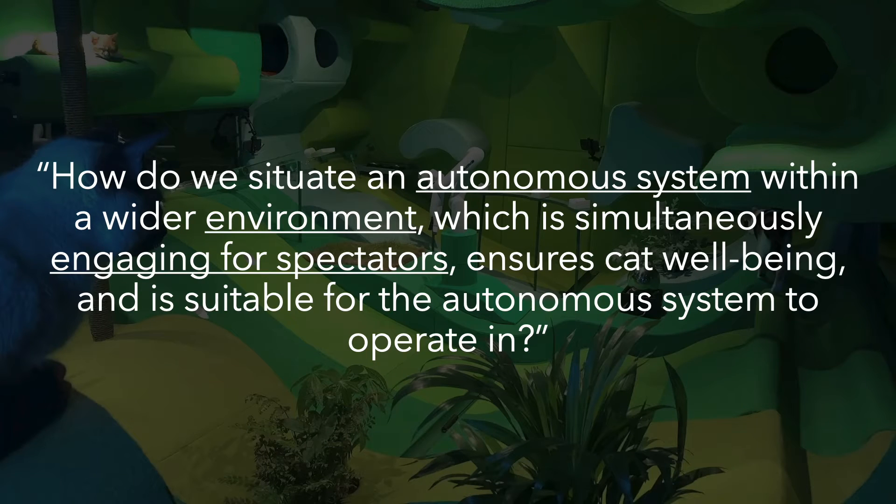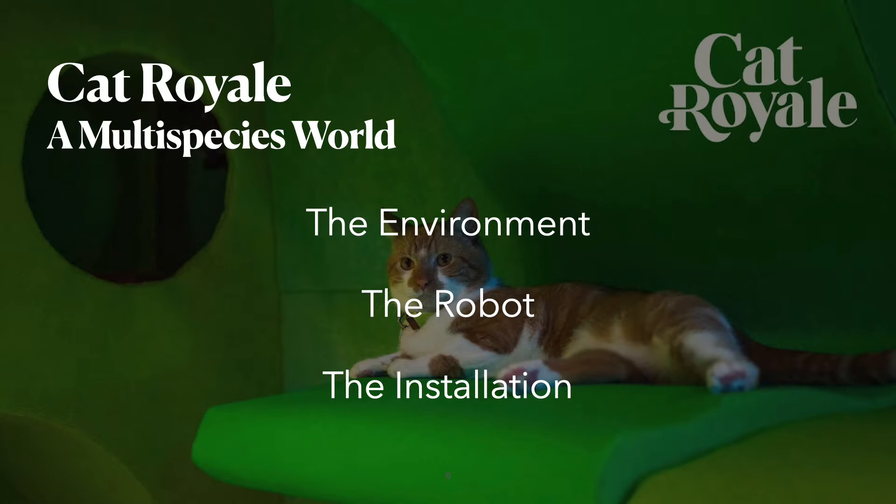With Cat Royale, we attempted to investigate the following initial question: how do we situate an autonomous system within a wider environment which is simultaneously engaging for spectators, ensures cat well-being, and is suitable for the autonomous system to operate in? In this talk, I'm going to highlight three specific elements of this question. Specifically, I'm going to talk about the autonomous systems, the environment, as well as spectator engagement.